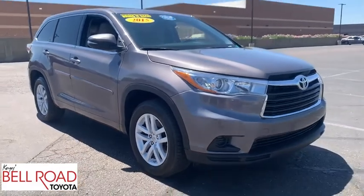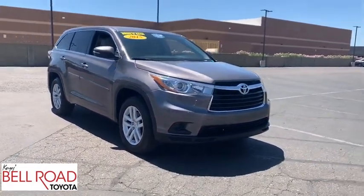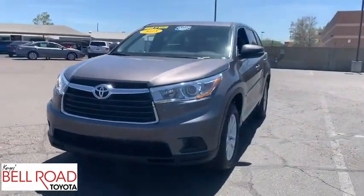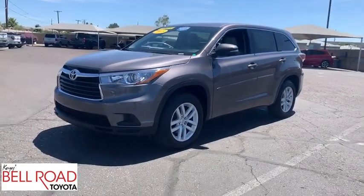Bluetooth, adjustable steering wheel, power steering, four-wheel disc brakes, cruise control, aluminum wheels, rear defrost, front wheel drive, AM-FM stereo radio, power door locks, power windows, CD player, MP3 player.